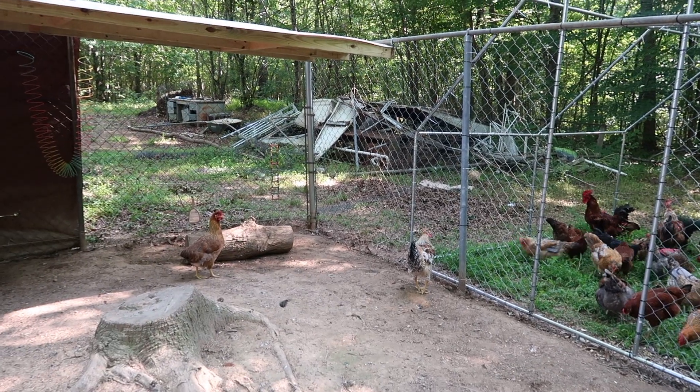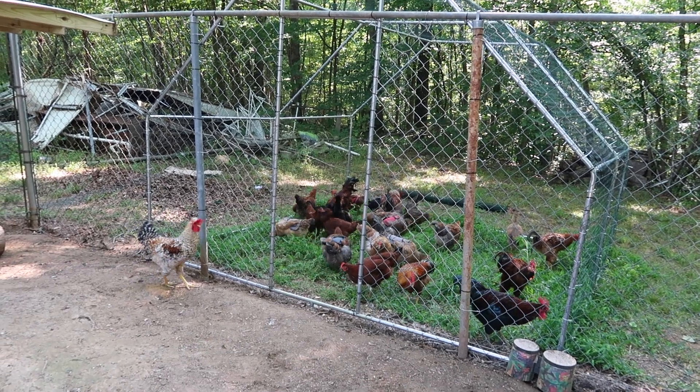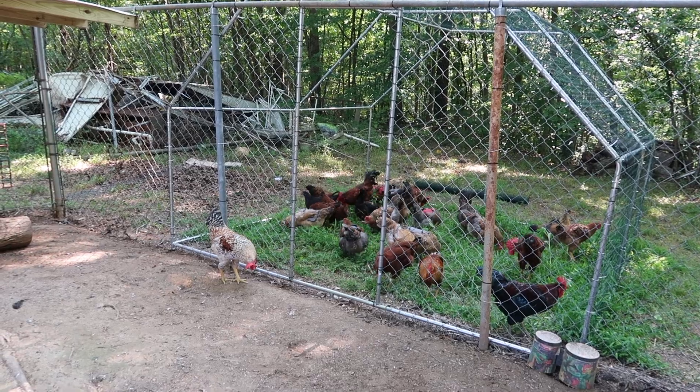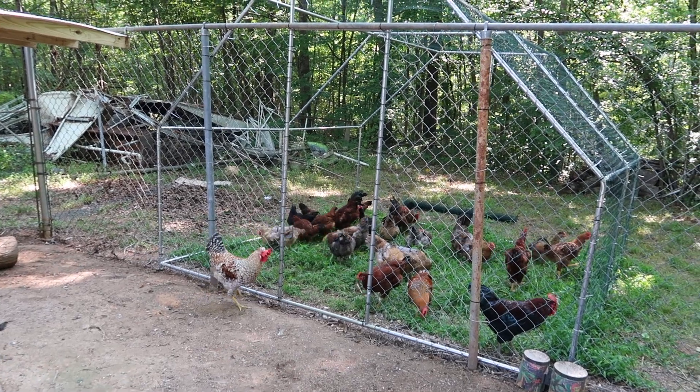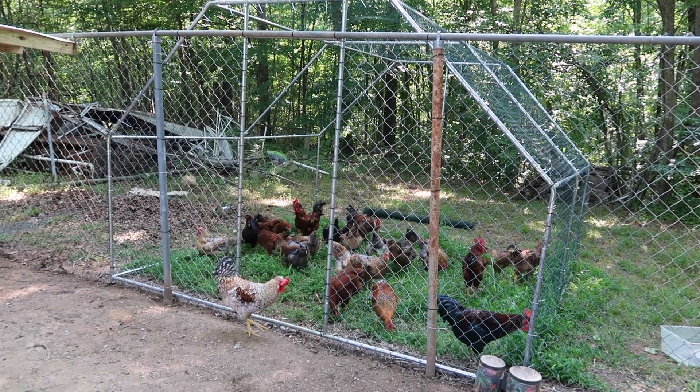Catherine, you need to go eat. Bobby, you need to go eat — go on in there, go eat. Go on, Bobby, go eat. Anyway, here it is — foraging.